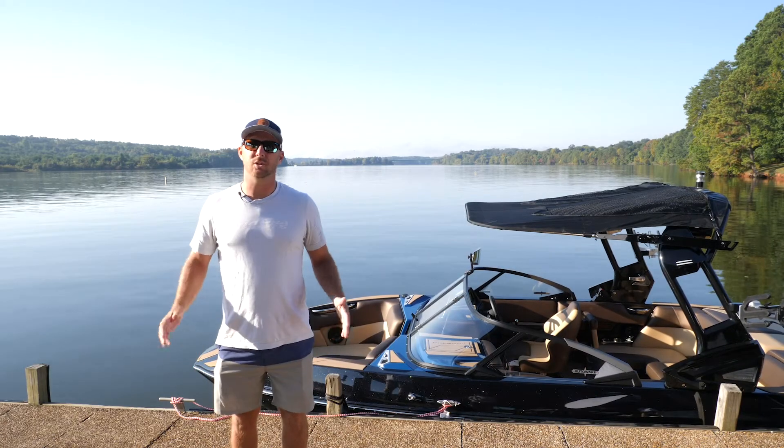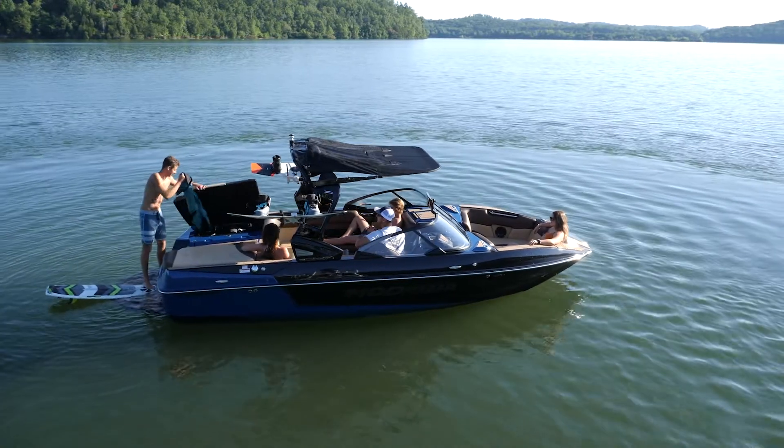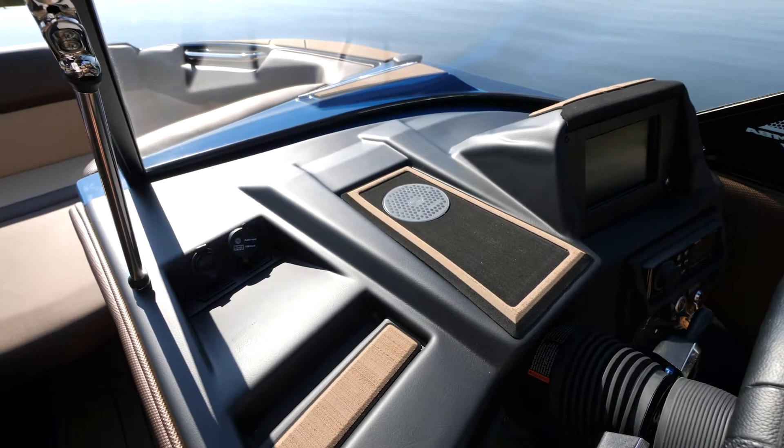What's going on guys? I'm Trevor Hansen. We're standing here on the dock in front of the brand new 2021 Moomba Mondo. This is an amazing boat, and we're going to walk you through all the features that it has to offer.